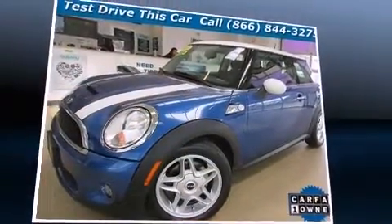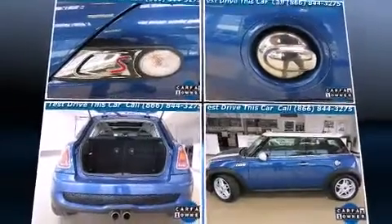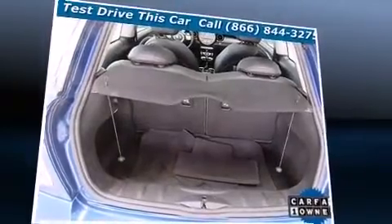The following features are included: a tachometer, variably intermittent wipers, a trip computer, front fog lights, and more.